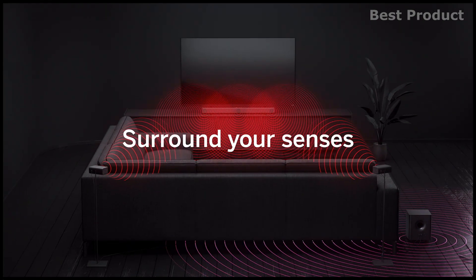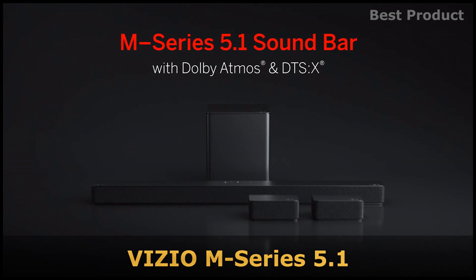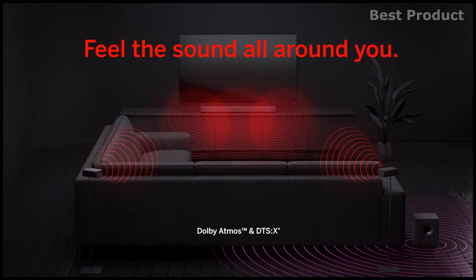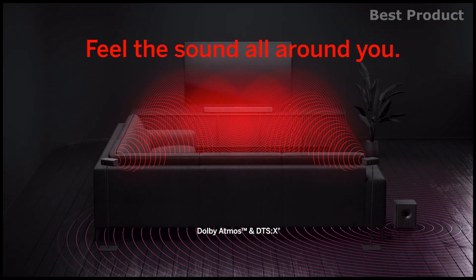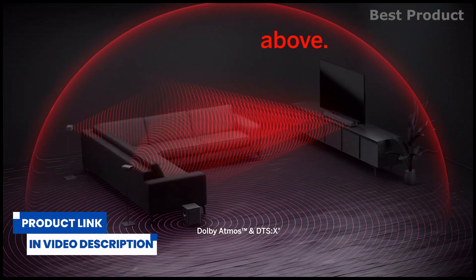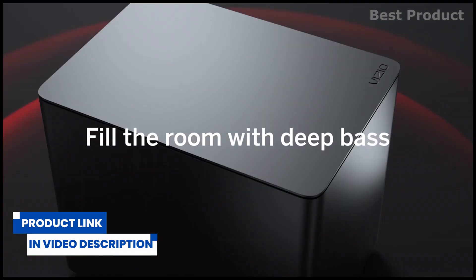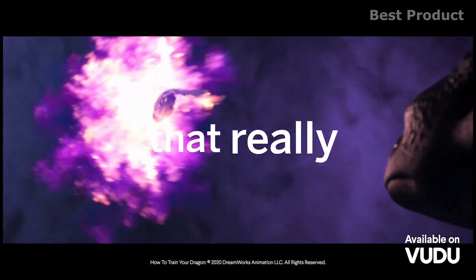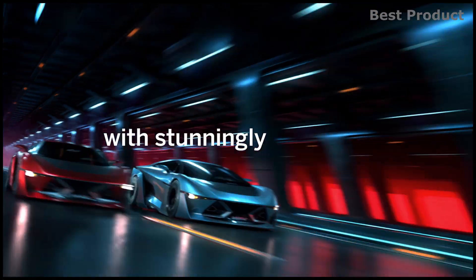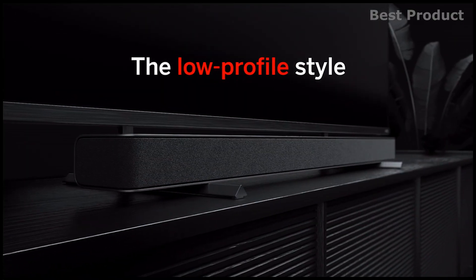The Vizio M-Series 5.1 is a premium soundbar with Dolby Atmos. With a low-profile design that houses 9 powerful speakers and docks seamlessly with select Vizio TV stands, the sleek M-Series 5.1 strikes the perfect balance of style, strength, and sophistication. You can turn your space into a cinematic home theater with versatile surround speakers that put you in the middle of a dynamic sound experience. These versatile speakers can be placed in the front of the room for a wider soundstage and immersive surround sound with powerful resonance.